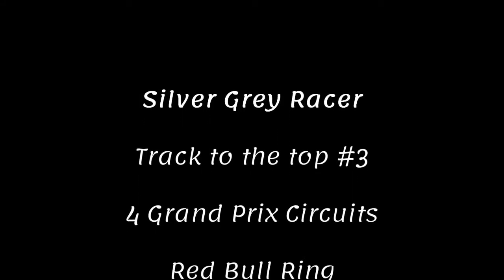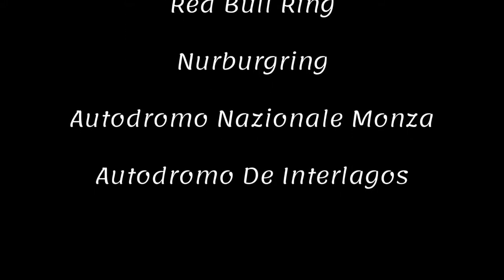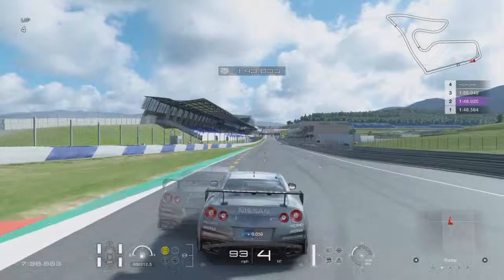Hello and welcome to episode 3 of Track to the Top with the Silver Grey Racer. Today we have four grand prix circuits: the Red Bull Ring, Nürburgring, Monza and Interlagos, and we go straight into the Red Bull Ring.